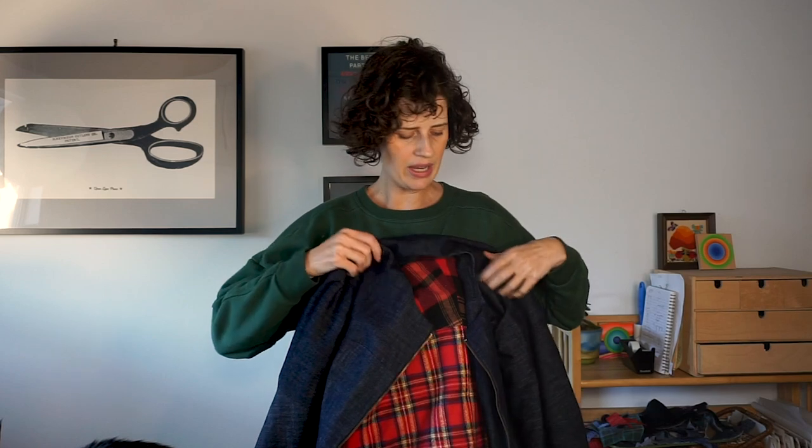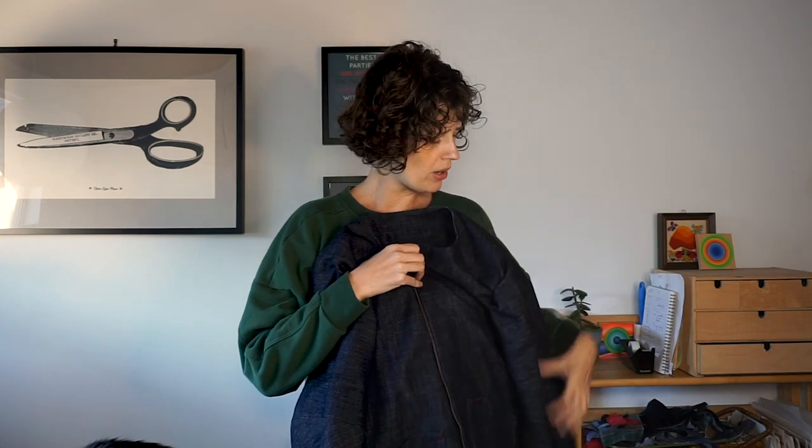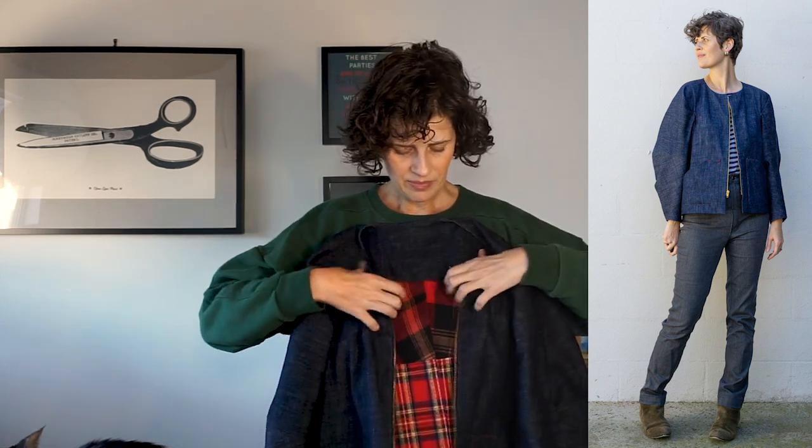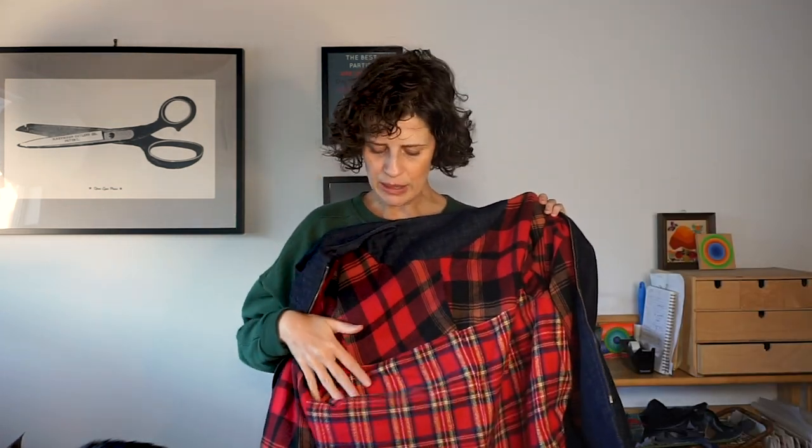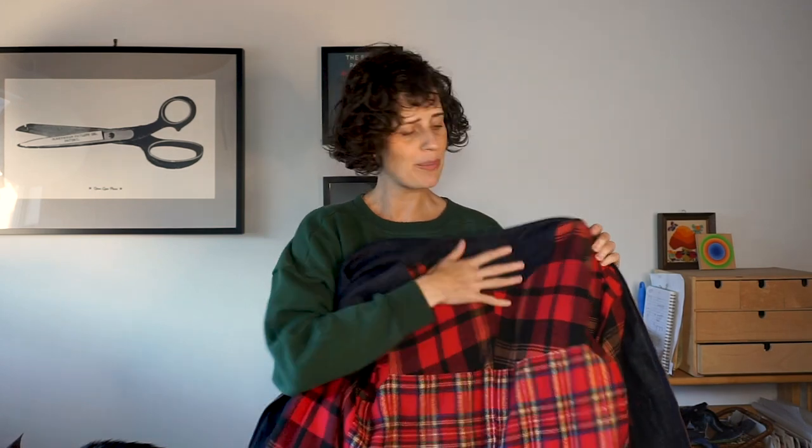This year I mostly sewed things for the patterns I was making, but I did sew a few things just for me. One that I'm really proud of is this Falda jacket — a pattern by Pattern Fantastique. I made it back in January or February. It's a really unique design and I would say it was a challenging pattern to work with, but I have enjoyed wearing it. I especially love this flannel lining — it's super cozy. I used my fabric scraps pieced together to make it, and now that it's cold again, if I ever leave my house, I might consider wearing my jacket.